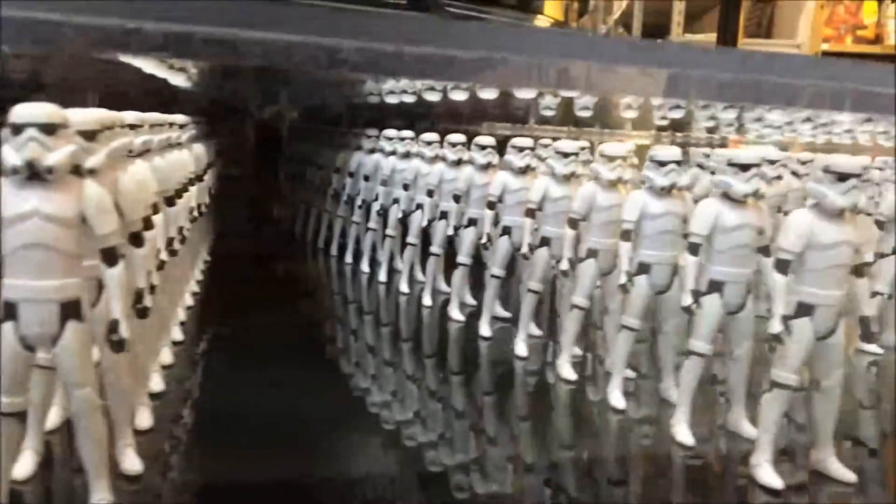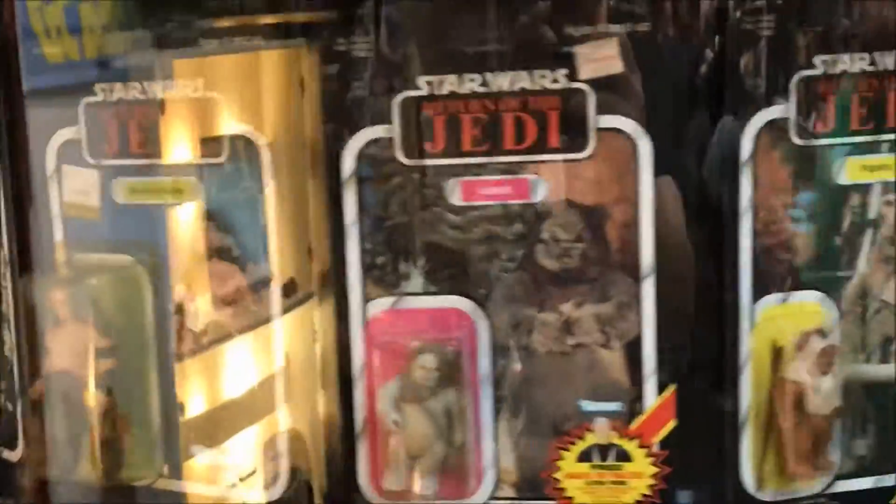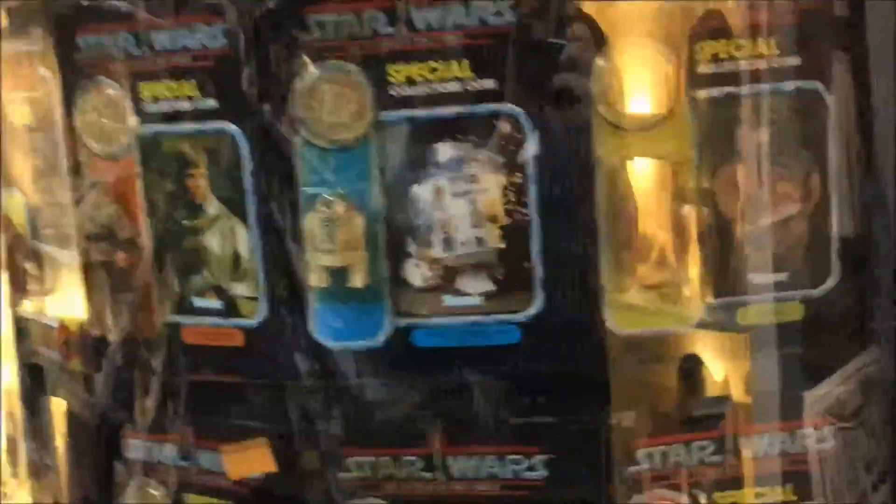At the base of the tower, you'll see an army of 576 Hasbro stormtroopers standing at over 8 feet tall. Rancho Obi-Wan's Star Wars action figure tower is sure to be a fan favorite for years to come, and you have to see it to believe it.